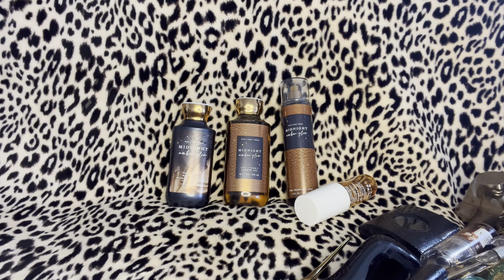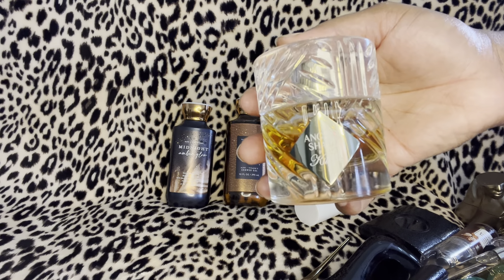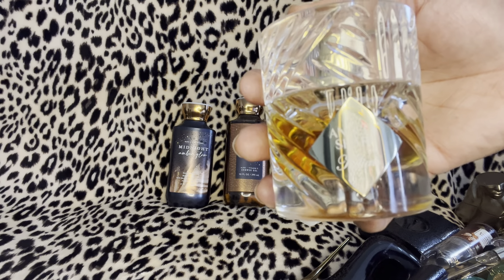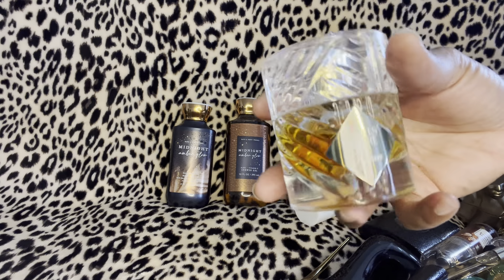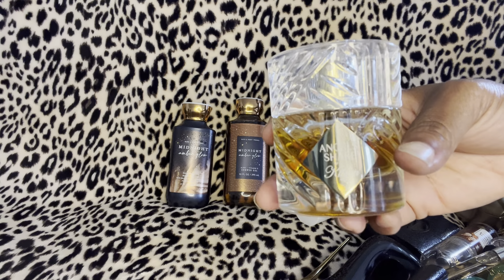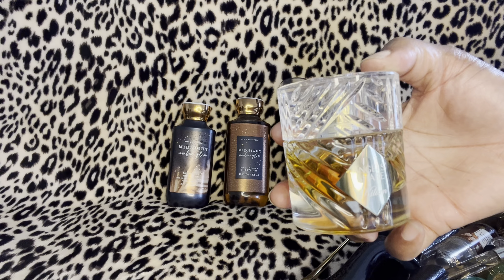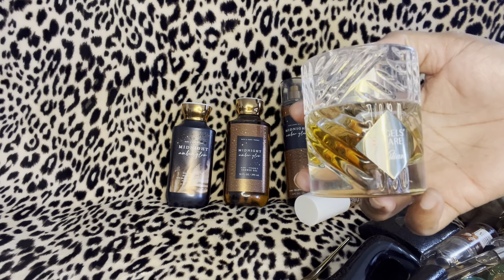Last but not least — and this smells so good — this is By Kilian Angel's Share. The notes are cognac, tonka bean, and oak wood. Oh my god, this makes a wonderful combo with Midnight Amber Glow. I love this on its own — it smells super super amazing.